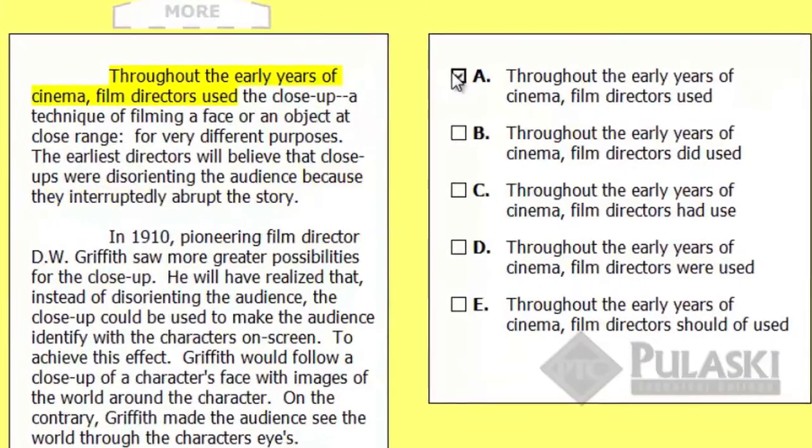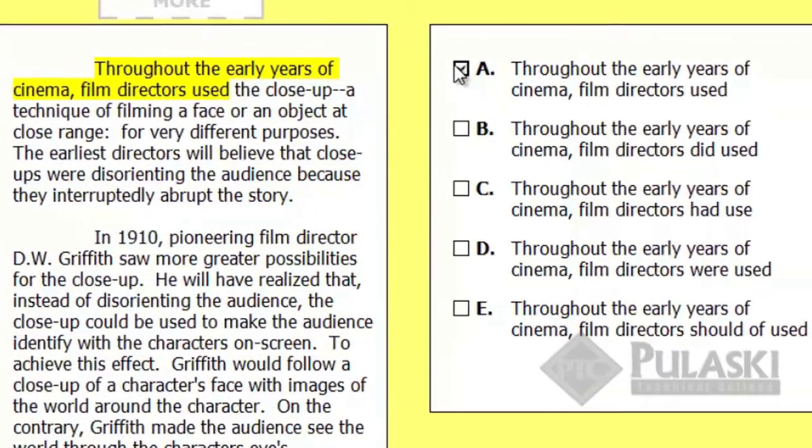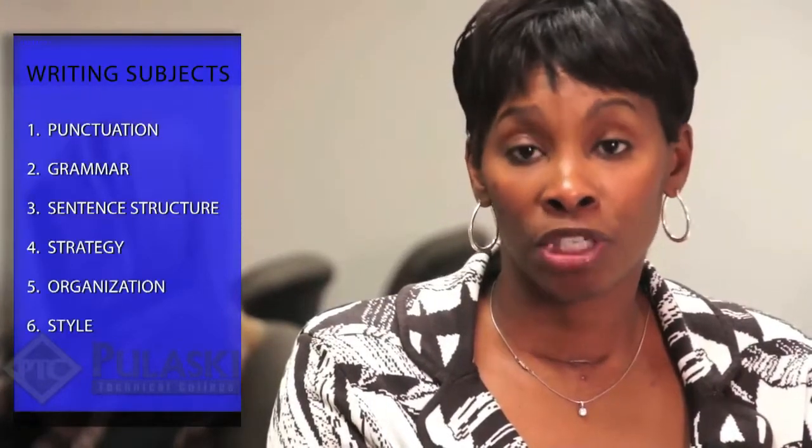In the writing section, you will be making changes to an essay. These changes will change the essay to the proper form. You will be tested over punctuation, grammar, structure, organization, and style.